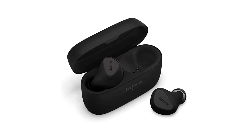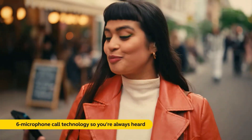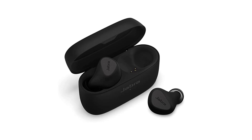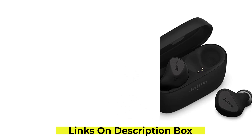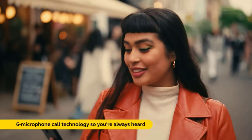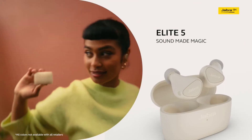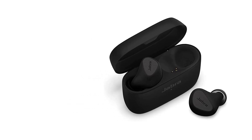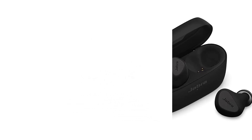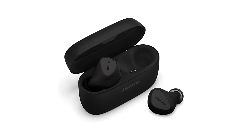One aspect that sets the Jabra Elite 5 apart from the competition is its exceptional battery life. With up to 7 hours of continuous playback on a single charge and an additional 28 hours with the charging case, these earbuds will easily last throughout the day. The quick charge feature is also impressive, giving you an hour of playtime with just a 15-minute charge. The Jabra Sound app provides equalizer settings, call settings, and firmware updates, offering an intuitive interface to customize your audio experience. In conclusion, the Jabra Elite 5 has left a lasting impression.